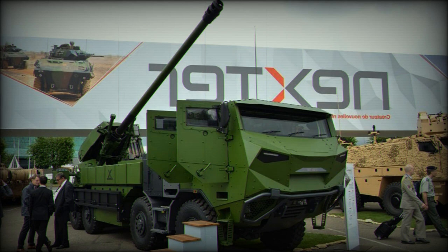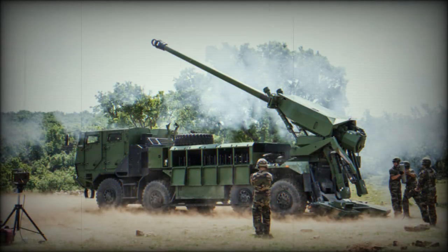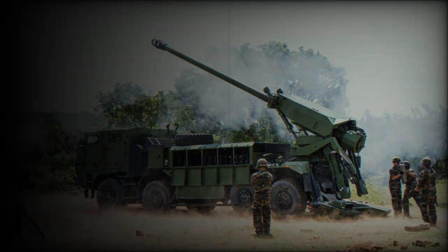Judging by the Czech contract signed in 2021, the unit price of a single Caesar 8x8 artillery system is around $7.5 million, though it is unclear if this price includes training or servicing costs.